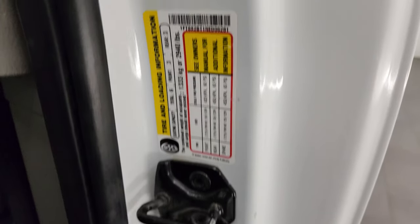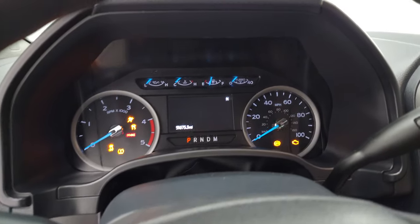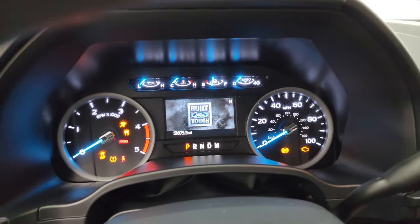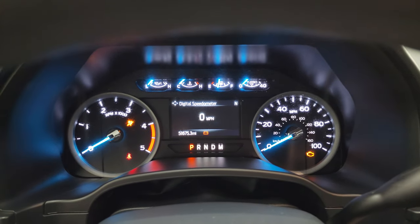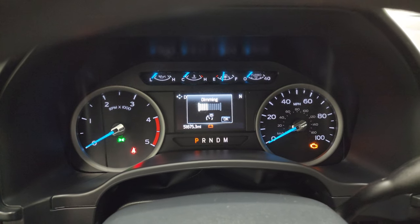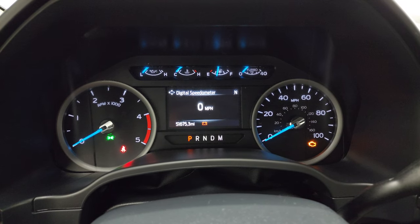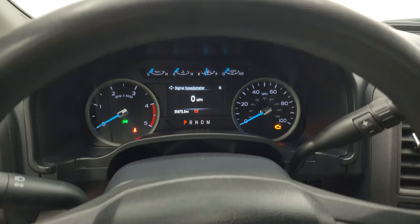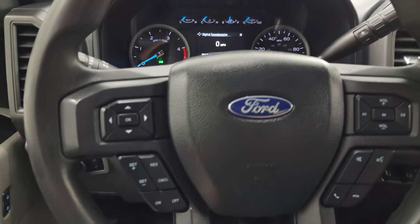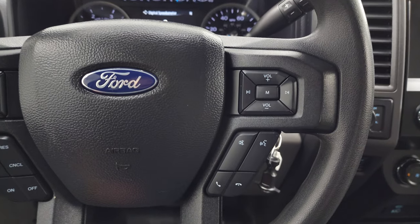Take a look at the VIN sticker as well as the tire and loading information sticker. This truck has 51,675 miles. You get the digital speedometer and compass display. Instrument cluster is very nice and clean. Comes with the multifunction steering wheel, cruise controls, and information center controls on the left, and Bluetooth and audio controls on the right.